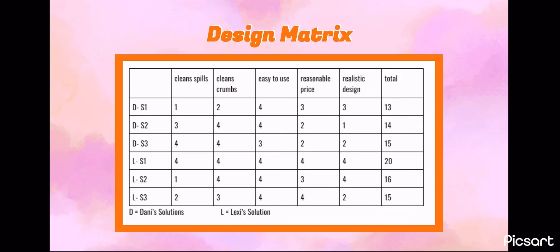We ended up choosing Lexi's first design solution. This is our final prototype design. We decided on the towel insert for singular cup holders with Velcro lining at the top to keep it in place. We added a sponge to the bottom so it was more absorbent, and the sponge can be removed and rinsed to clean. The towel can also be cleaned by being rinsed or placed in the washing machine, then can be reused.